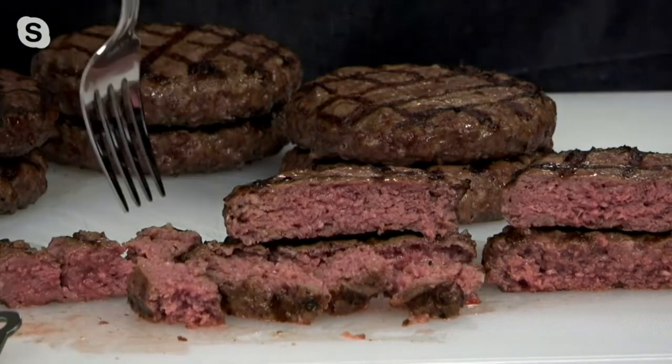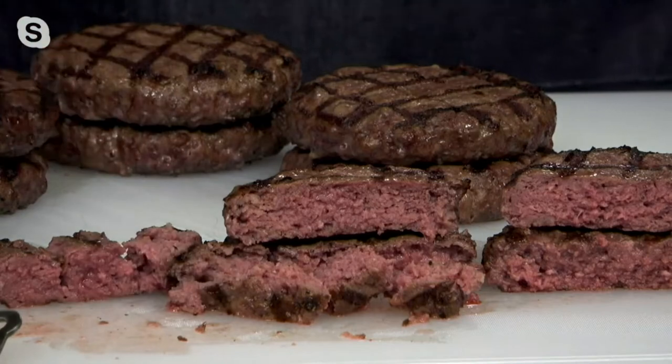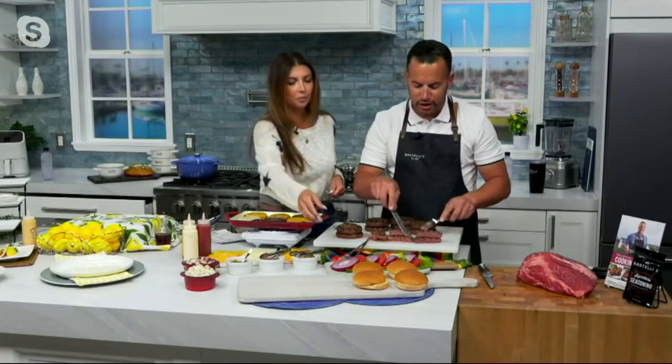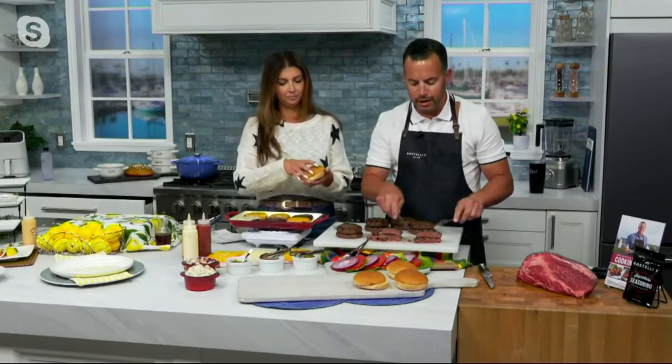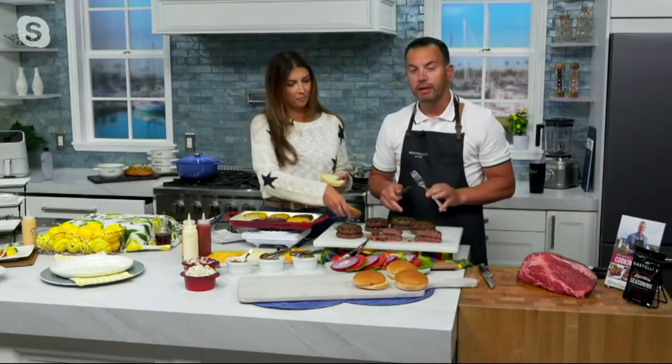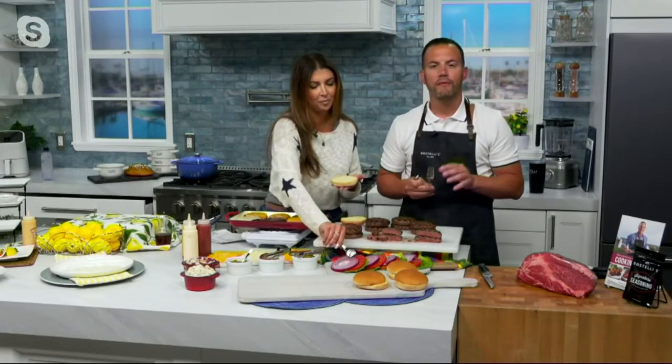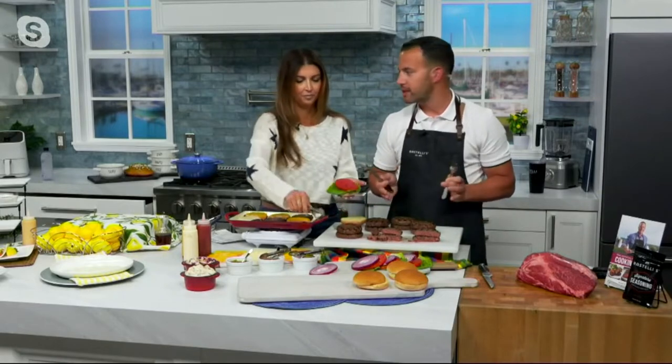It's packed with flavor because we're starting with Wagyu beef. If you've ever heard of the term Kobe beef at a really high-end steakhouse — Kobe beef is otherwise known as Wagyu beef. That's the breed of the animal. In the United States, there are 30 million beef cattle raised every year for beef-eating. There are only 5,000 of these Wagyu beef cattle. So it's very limited, and when it's available on QVC, you definitely want to pick it up.